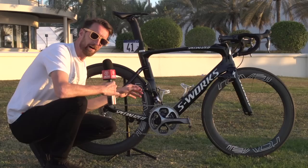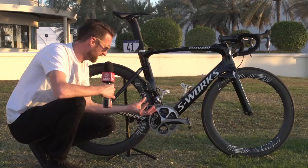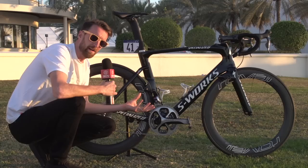One last thing I forgot to mention: the power metre on here. 4iiii are making their first move into the pro peloton. At the moment it is left side only, but they will be receiving a new prototype very soon which will mean it has a drive side one as well — so rather than just doubling it from the left side, they'll be measuring both left and right.